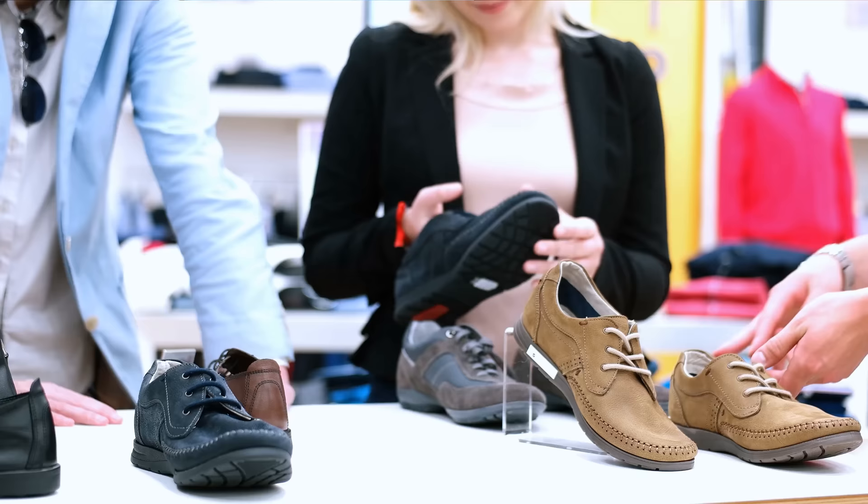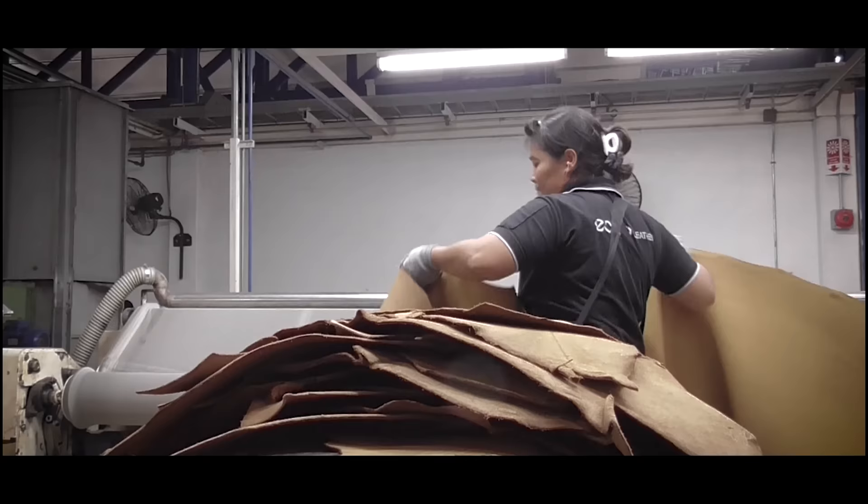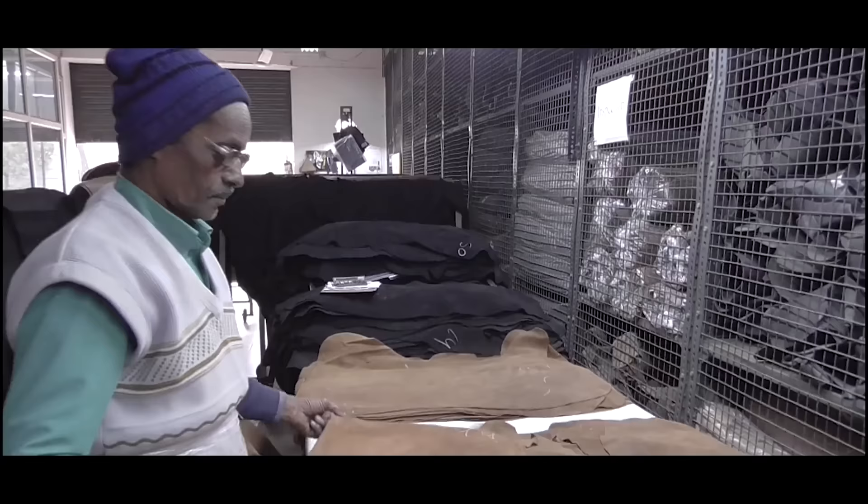Our guess? At best, Blundstone is merely trying to cut costs to appeal to lower-income consumers, which is totally fair, even though their boots are still pretty expensive. But perhaps the company took a lesson from the fast fashion industry and intentionally chose inferior production methods to ensure their shoes eventually fall apart — durable enough to sell, but not so durable that people won't need to come back for more.